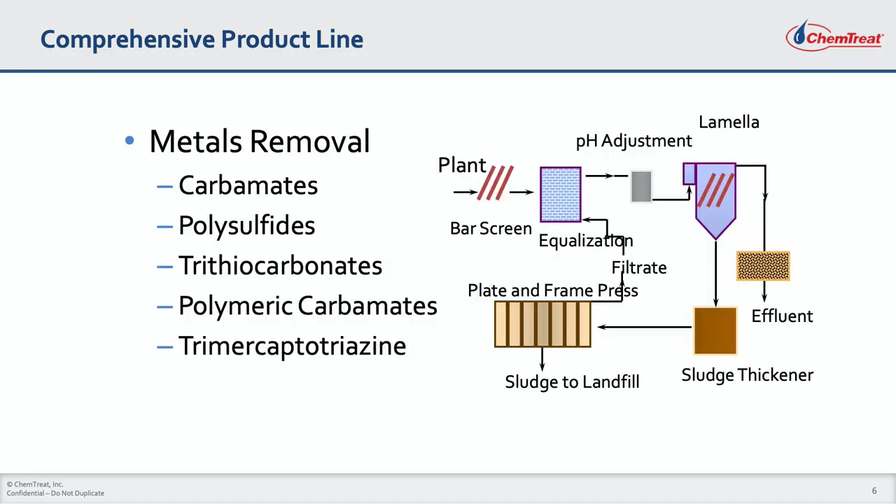Many industries, including automotive and steelmaking, produce wastewater containing regulated metals such as lead, zinc, nickel, copper, cadmium, and mercury. These contaminants must be removed to permitted concentrations prior to discharge. Chemtreat offers a complete selection of chemistries for metals removal such as carbamates, polysulfides, trithiocarbonates, polymeric carbamates, and trimercaptotriazine. Our field and technical specialists will select the most appropriate chemistry for your wastewater treatment plant.